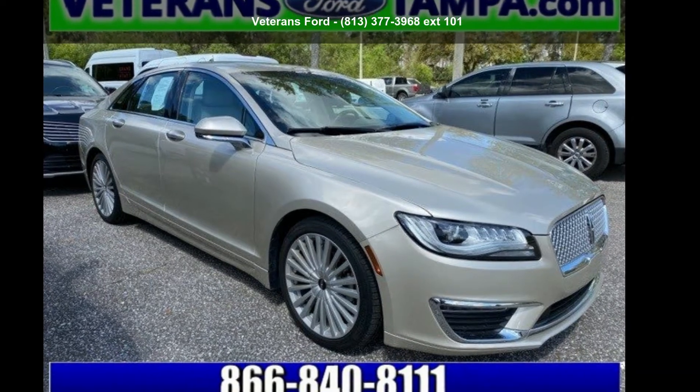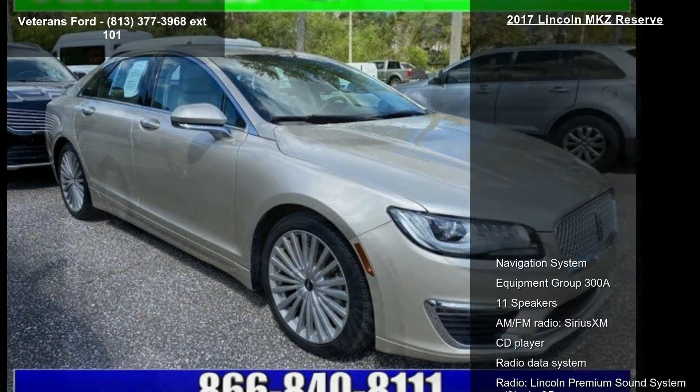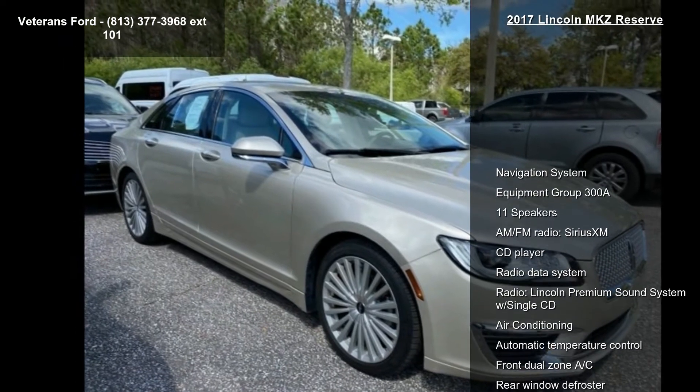Check out this Lincoln 2017 MKZ Reserve. Don't miss this great deal on a luxury vehicle.